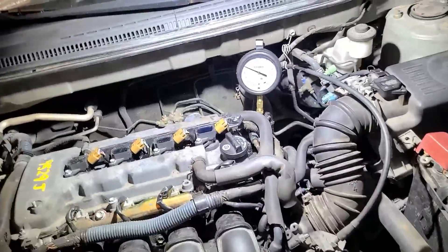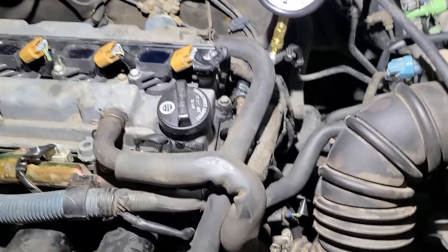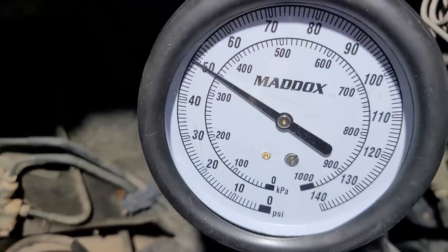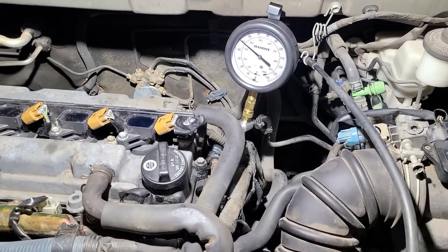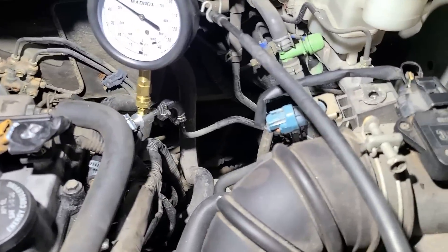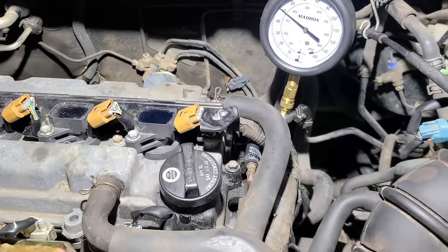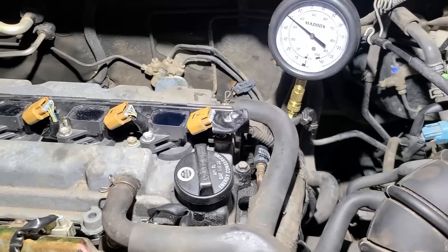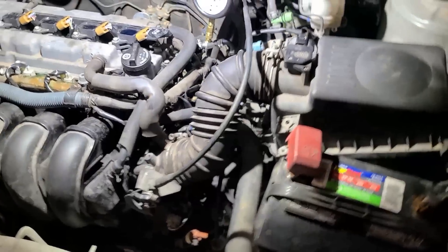Good news — we have very good fuel pressure. The spec says 44 to 55 PSI and we're reading 50 PSI. So this vehicle has a lean mixture somewhere, because when we spray brake cleaner, the engine improves noticeably — you can hear it smooth out.